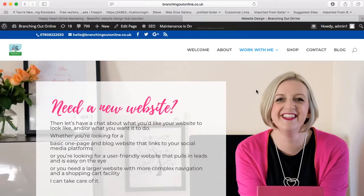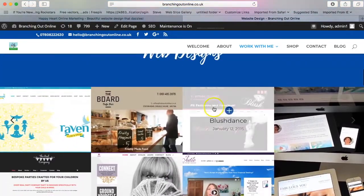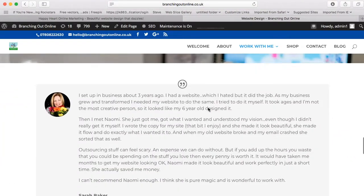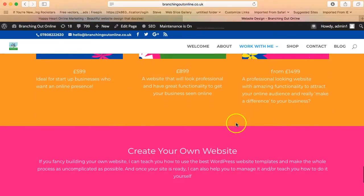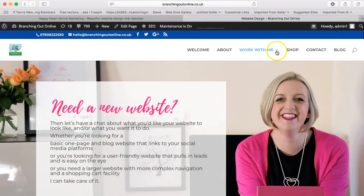I believe very much that your website should be the heart centre of your business online — it's your online shop front to the world. My previous site had some information about the websites I'd developed and a contact form, but what I really wanted to do is bring this more to life, rather than just having three basic packages that didn't tell you a lot without having to contact me.